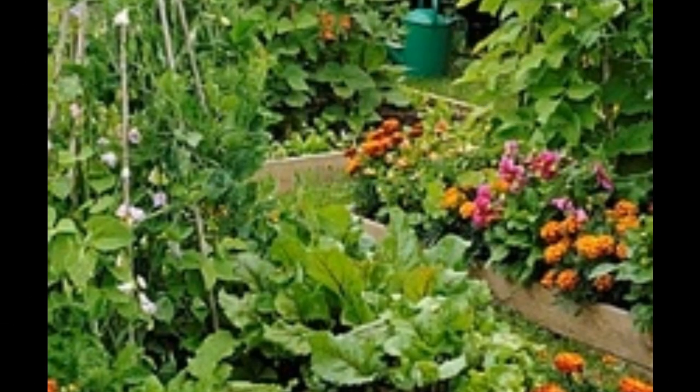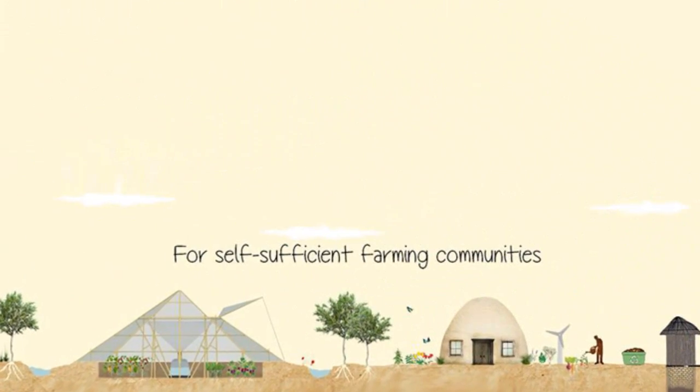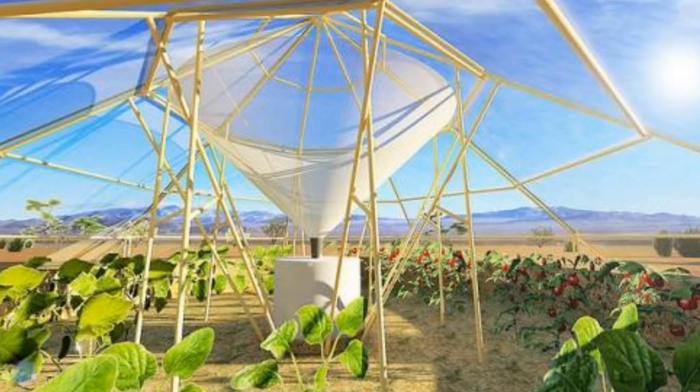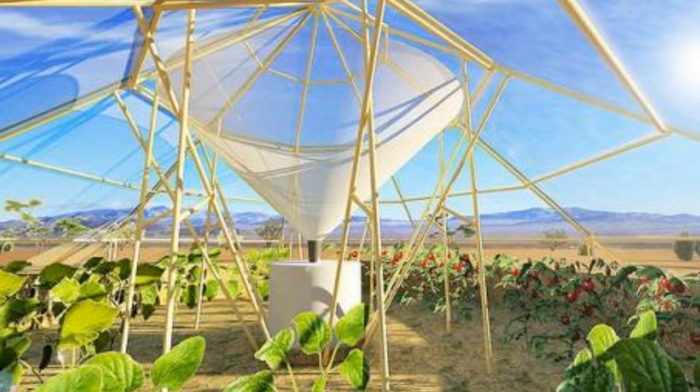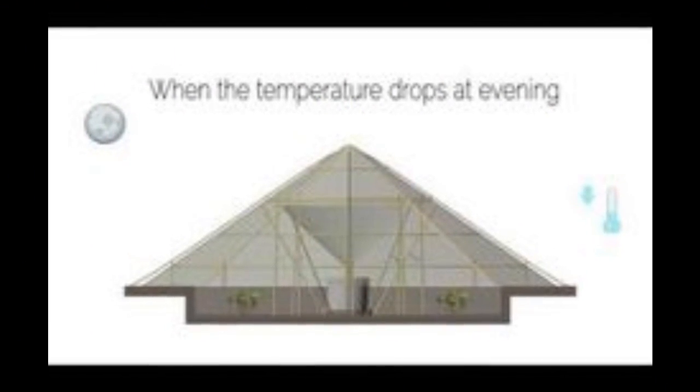Consider the Dew Collecting Greenhouse from Roots Up, a tiny non-profit operation affiliated with Ethiopia's University of Gondar. Designed for multi-function use, this low-tech, low-cost greenhouse could help farmers raise fresh vegetables even under drought conditions.